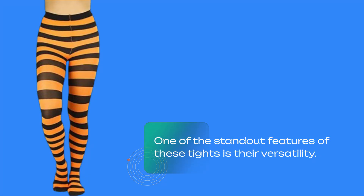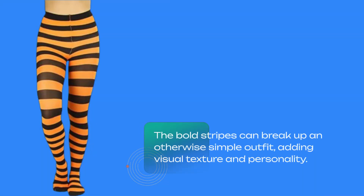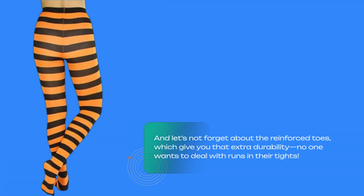One of the standout features of these tights is their versatility. You can pair them with a variety of outfits, from dresses to skirts and even under shorts for that trendy layered look. The bold stripes can break up an otherwise simple outfit, adding visual texture and personality. And let's not forget about the reinforced toes, which give you that extra durability — no one wants to deal with runs in their tights.